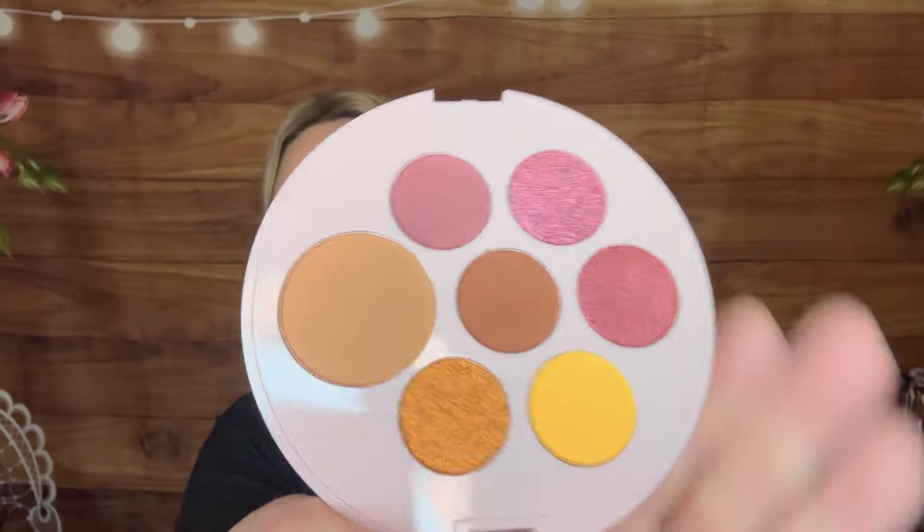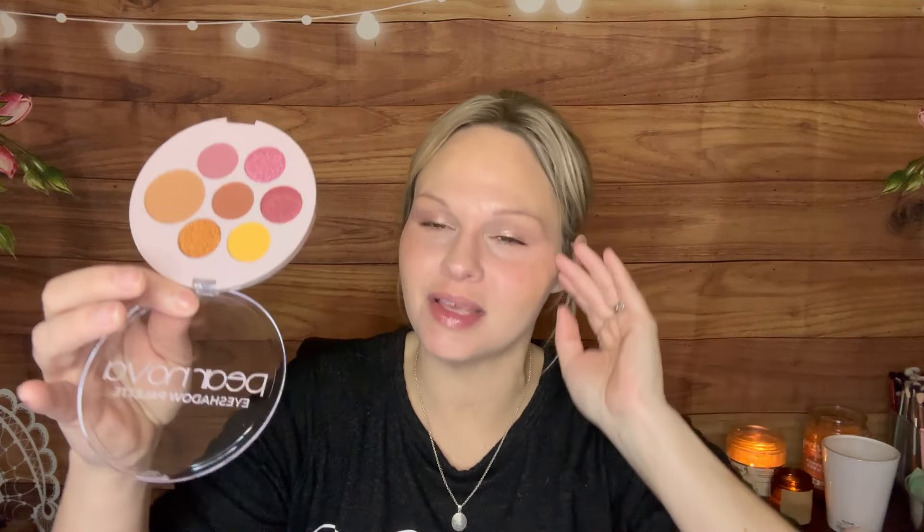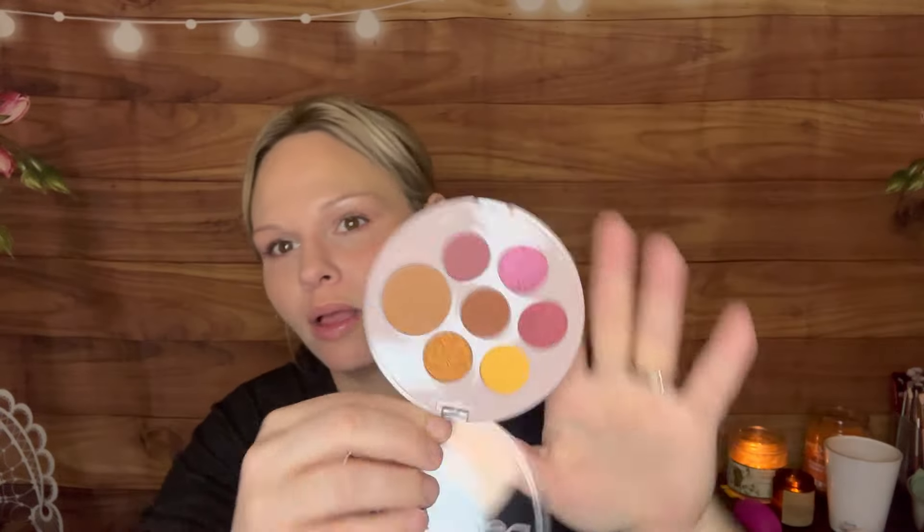Moving along, it looks like we got an eyeshadow palette from Pair Nova. Pair Nova is not a brand that I am familiar with, but we did get a palette from them. It's definitely giving Valentine's Day vibes — it's got pink and purple. A lot of eyeshadow palettes have those colors, but this could definitely be used to create a very pretty Valentine's Day look. Not mad at it.